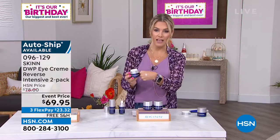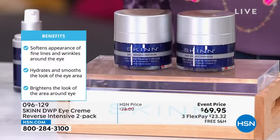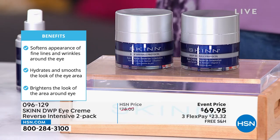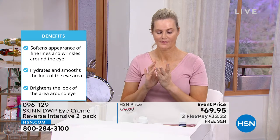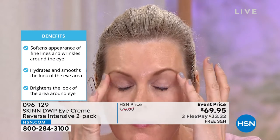I love that it says 'Reverse Intensive.' Do you have intense signs of aging around that delicate, fragile, thin skin around your eyes? Do people ask if you're tired? Do you wake up needing an ice roller or concealer? Try this. We give you 30 days to try it — just do the Flex Pay of $23.32 and we send it to you with free shipping and handling. It hydrates, brightens, and smooths the area around the eye. Most of us notice lines and wrinkles first — but this has real incredible ingredients like peptides and encapsulated retinol to truly defy the signs of aging.